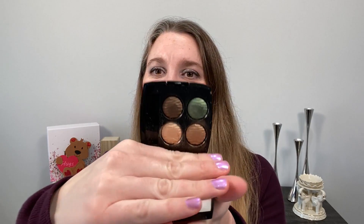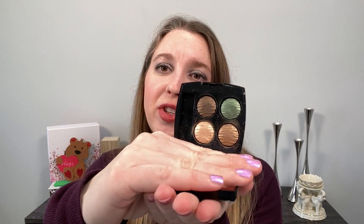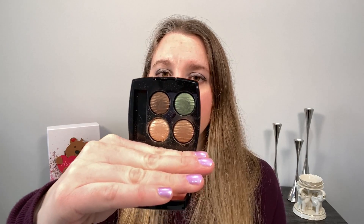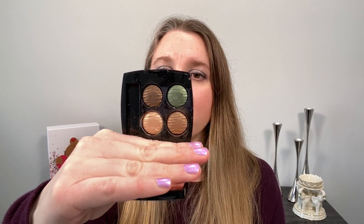I also have this Chanel quad. I know this was from 2016, so I think this is more recent than the Kojendo powder but I'm not positive. This is Emprunt du Désert, which was a limited edition quad back then and I love this. I think it's my favorite. So if we're looking at my oldest makeup-related item, that's actually this brush.